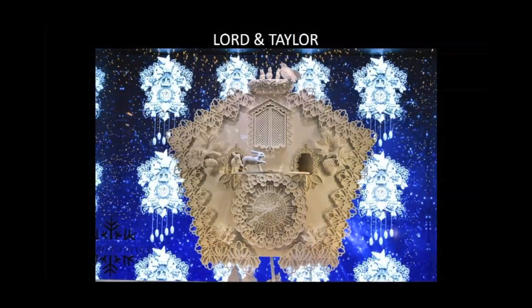Then we have our cuckoo clock, which I think is, of all four windows, easily the most elegant. There's something so beautiful about it. And Lord & Taylor does a really innovative job of using a lot of LED screens in the back of their displays.